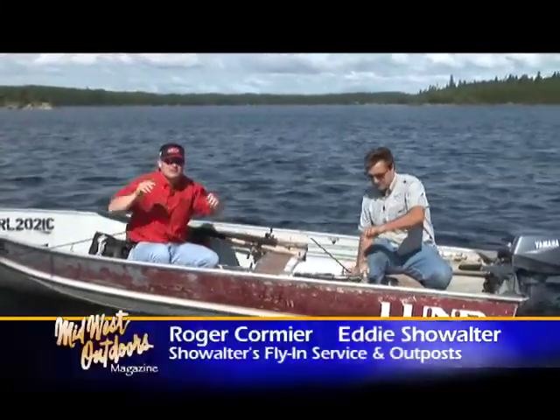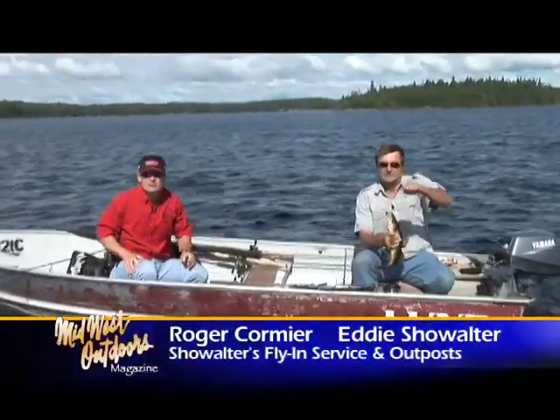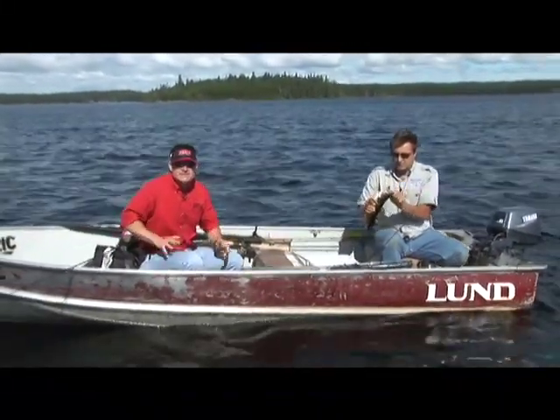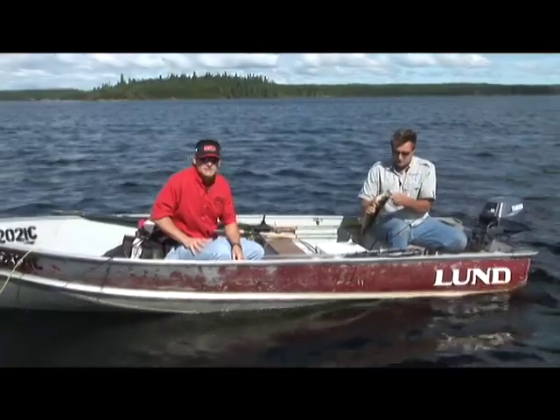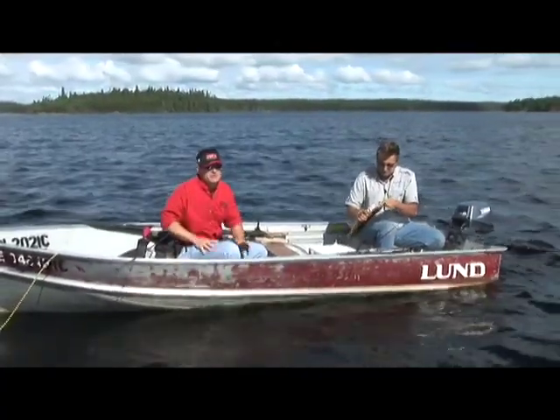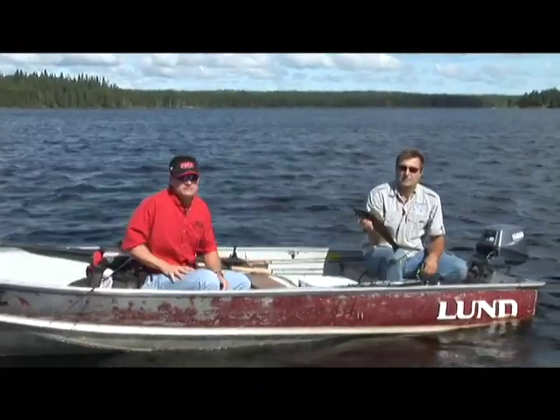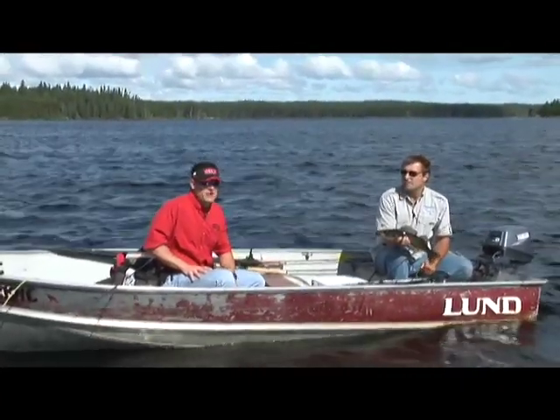This is Eddie Showalter, and I'm Roger Cormier from Midwest Outdoors. We are in Northwestern Ontario, guests of Eddie and his great staff up here at Showalter's Fly-In Service. If you're looking for some awesome fishing for walleyes, northern pike, and lake trout, with 11 outpost lakes to choose from, Eddie's the guy you want to talk to.